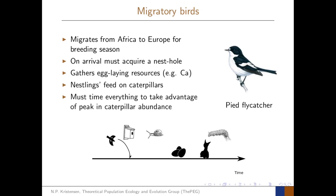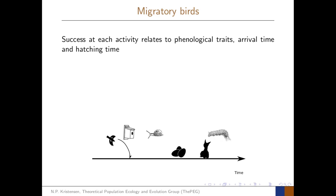This process during the breeding season must be timed such that the time of the peak nestling food demand matches a peak in the caterpillar abundance in the forests in Europe. The success of the bird at each activity relates to the phenological traits, which are its arrival time and its hatching time.